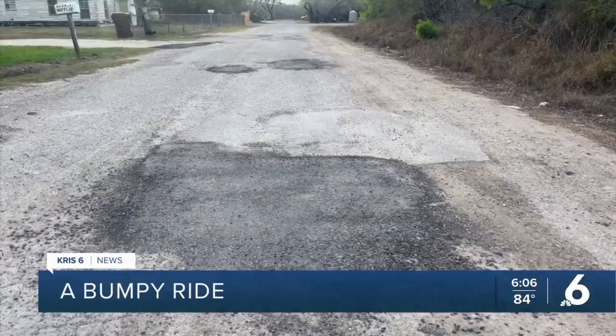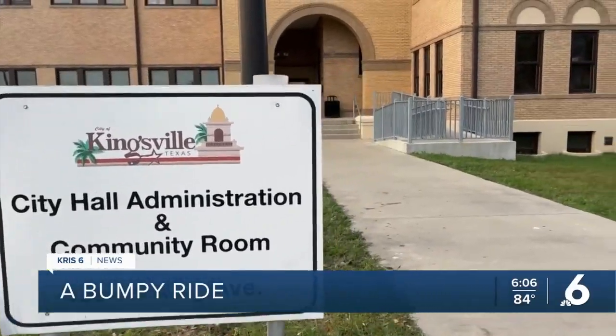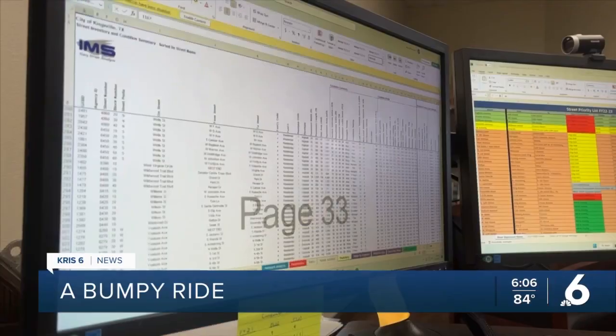"My hope is that they will actually resurface the road like it should be." Right now the city is working on redoing parking lots. In March, they'll focus on streets that are on their list and within their budget until the end of the year.